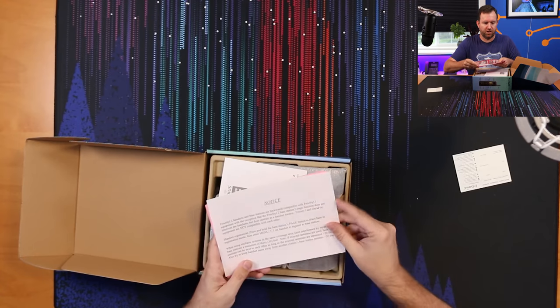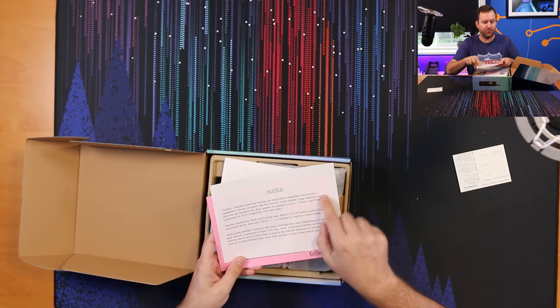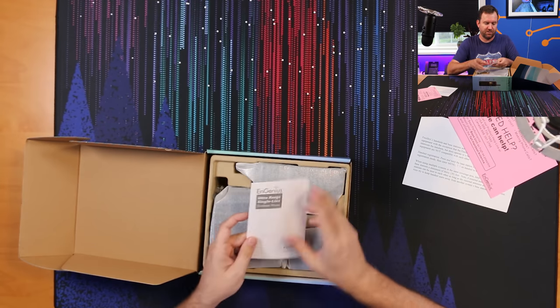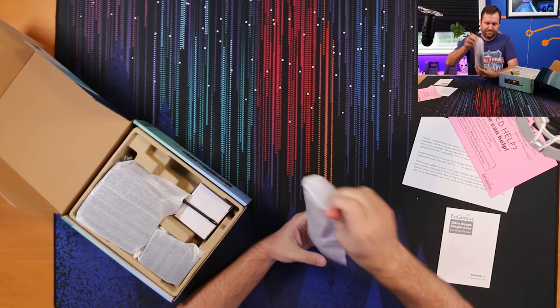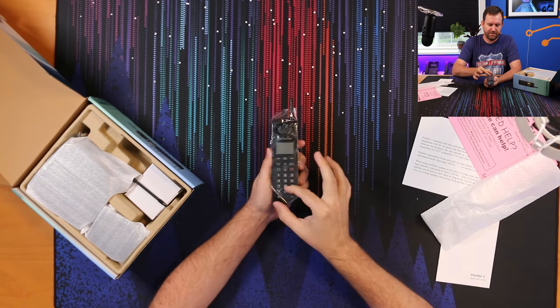So we've got some literature. There's a notice that says Freestyle 2 handsets are backwards compatible with Freestyle 1 equipment. We have a quick start guide. And inside the box, we have the first handset — let's go ahead and take the plastic off of that.